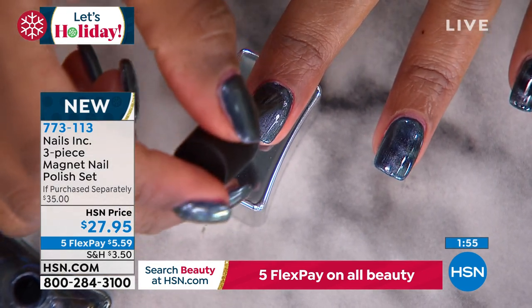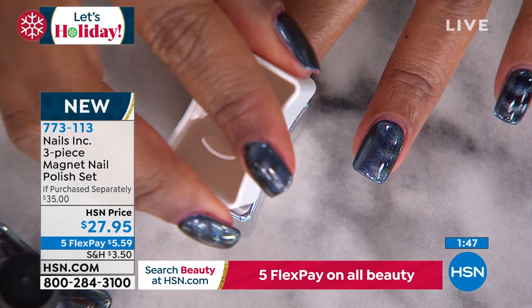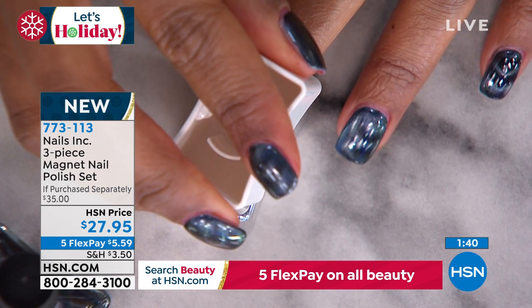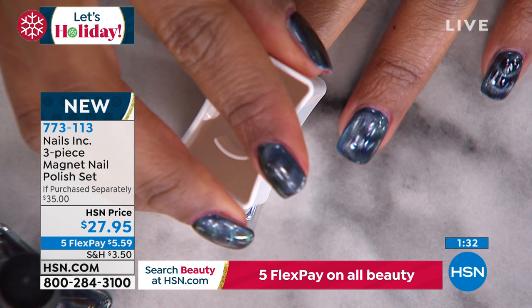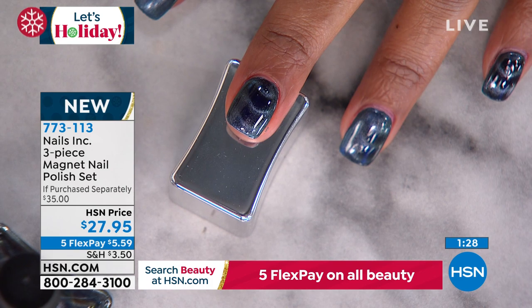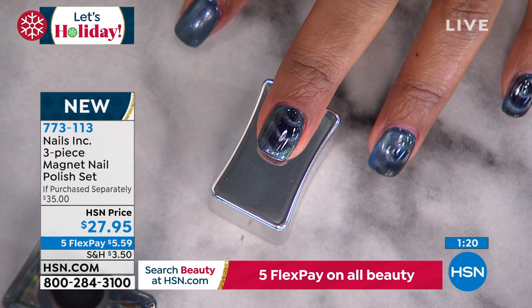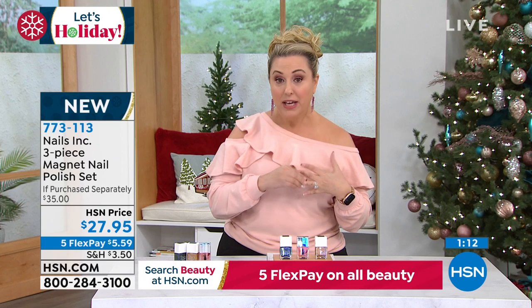I love doing all of them solid and then just doing the effect on the ring finger. It's a huge trend, and not just for teenagers — any age. This is a sophisticated way to get nail art. You're going to a holiday party — you can do just one accent nail. You could do all your nails red and maybe one gold nail with the metallic on it. It would look super chic — great for yourself and also a really cute holiday gift.